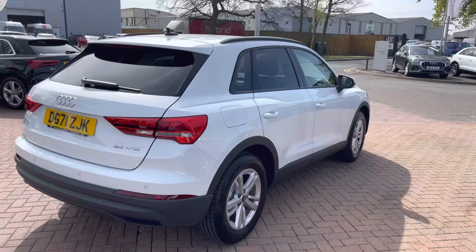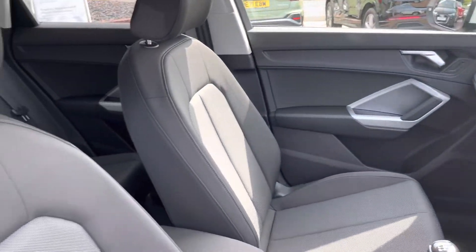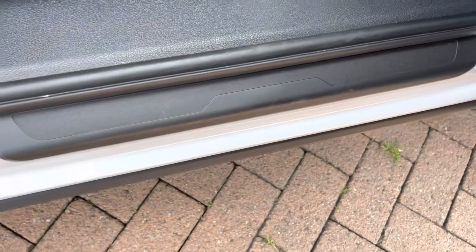There is a button to close the boot automatically if your hands are full, which just helps with convenience. Moving into the front of the car, as you can see straight away it is very spacious for the driver and the passenger, with plenty of legroom as well. We've got adjustment available for your needs, with silver trim on the outer door.